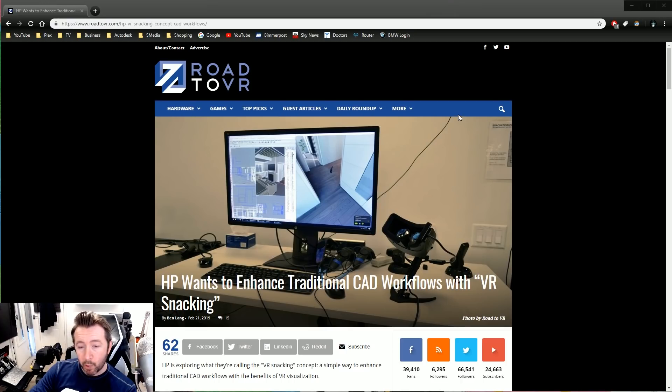What I'm about to talk about and show you is the most exciting, achievable, workable, realistic, and desirable integration of VR into our 3D CAD workflows in the business space that I've seen yet. It comes from Hewlett-Packard. It's a very simple idea, still in the prototype stages. It's brought to us by Road to VR. HP wants to enhance traditional CAD workflows with its VR — let's just drop the word 'snacking' immediately. The idea is extremely simple, and yes, some people will laugh, but it could really work.